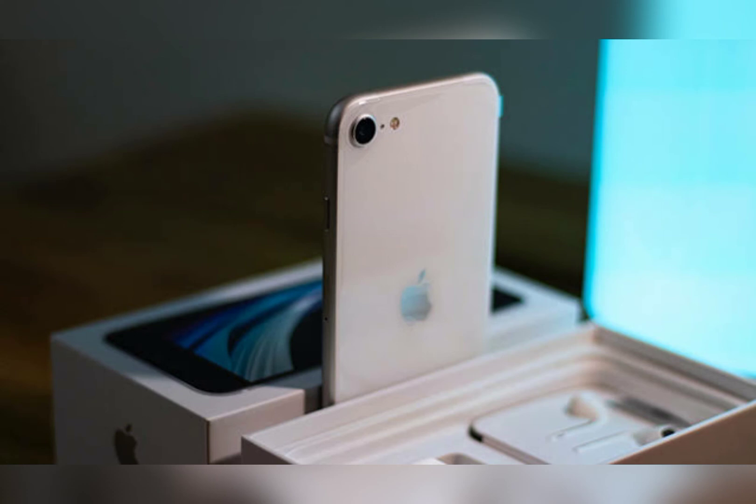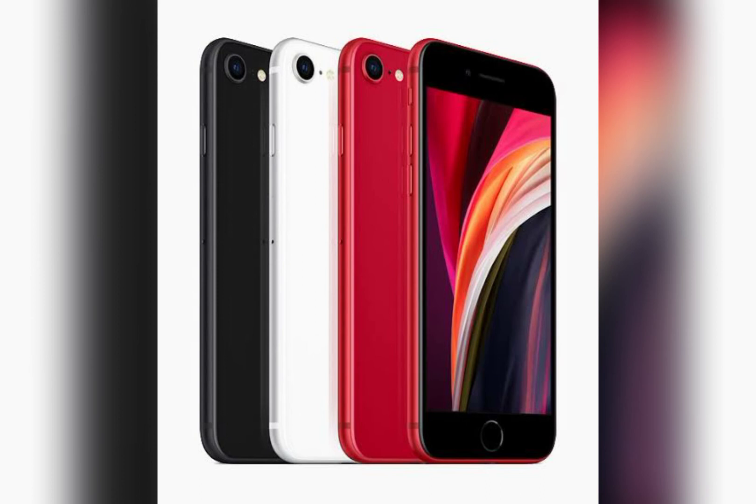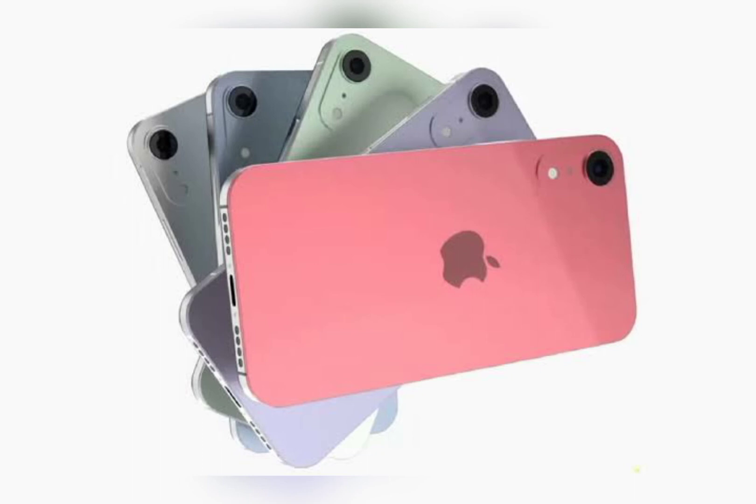Young has proven to be a reliable source of display-related information for future Apple products. Last year, for example, he accurately claimed that the new iPad mini would feature an 8.3-inch display with the home button removed. He was also first to report that the 14-inch and 16-inch MacBook Pro would feature ProMotion displays.